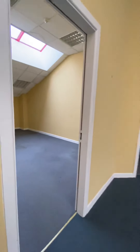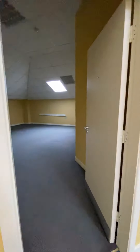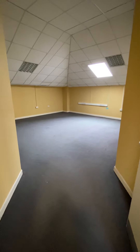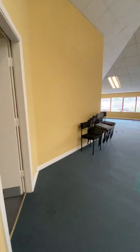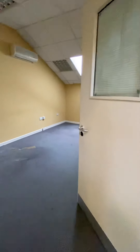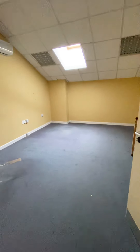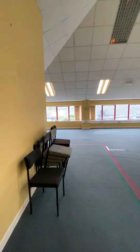On our left we have another own door office. This large office would suit up to five or six people working and again it has the benefit of natural light. On our left here you have a director's office which is large and spacious measuring five meters by 3.5. That brings us back out to the reception area.